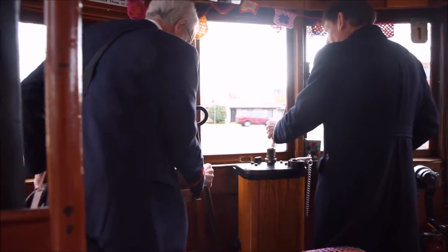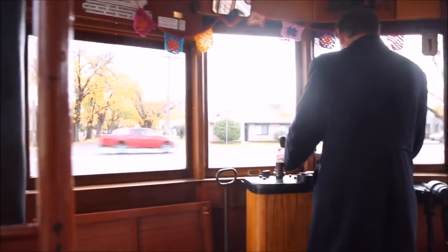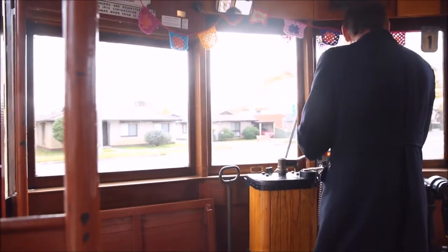But as long as one set of wheels stayed in contact with the rails, the tram still had power, and usually they moved back onto the rails. If all the wheels lost contact, well, that was a different matter.